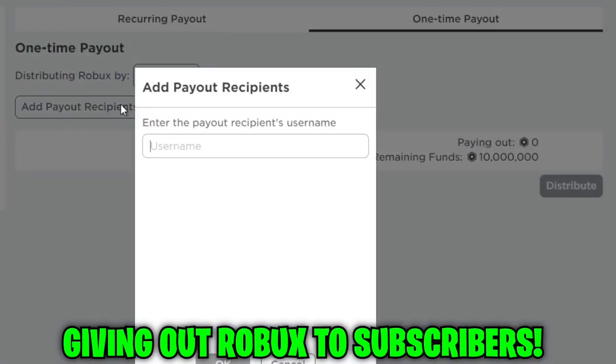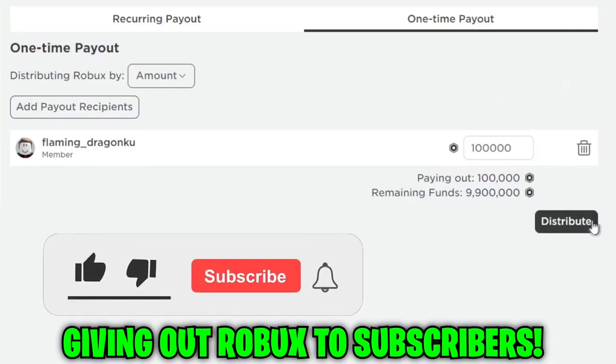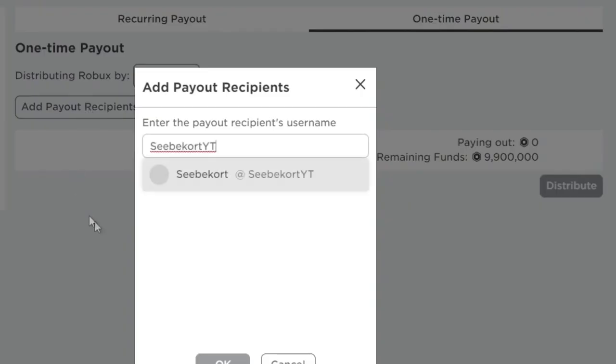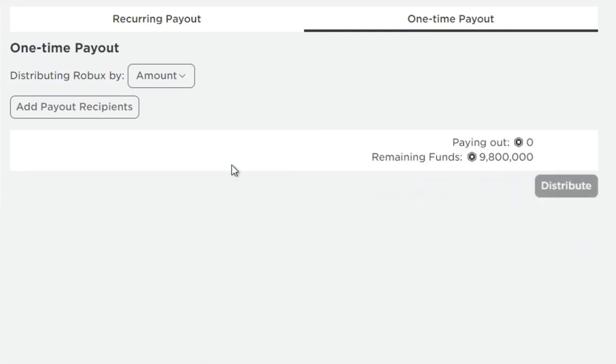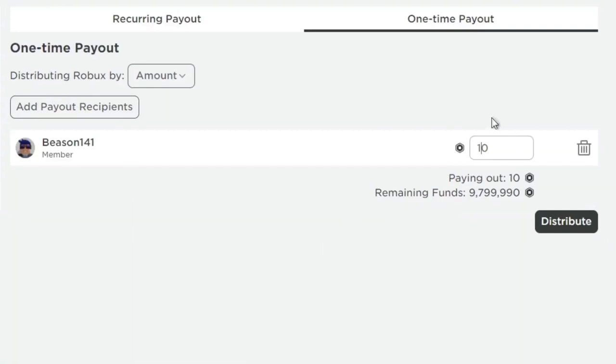First of all, I'm going to thank you all for supporting this channel by engaging with every video I post — leaving a like, subscribing with post notifications, and commenting your Roblox username. Joining my Roblox group is also part of the giveaway. Just support this channel to get yourself some free Robux. It increases your chances of winning.